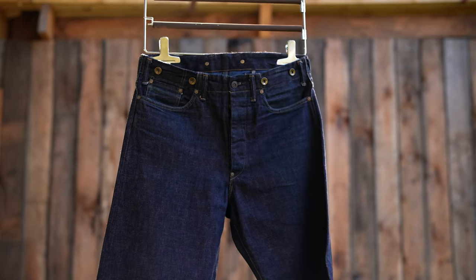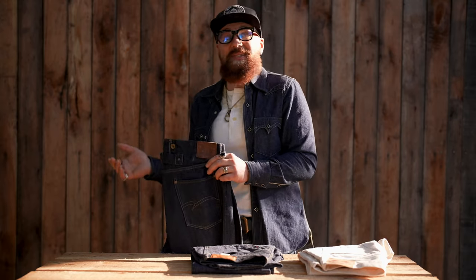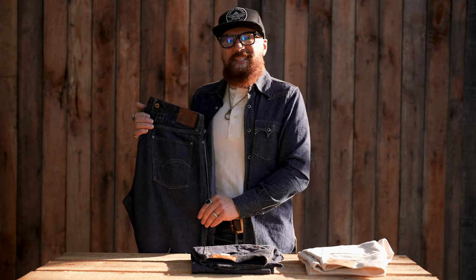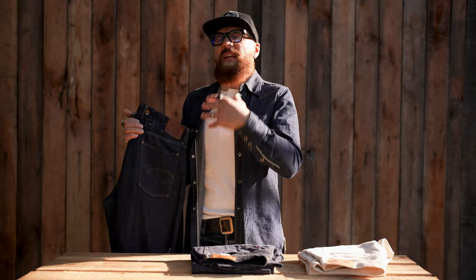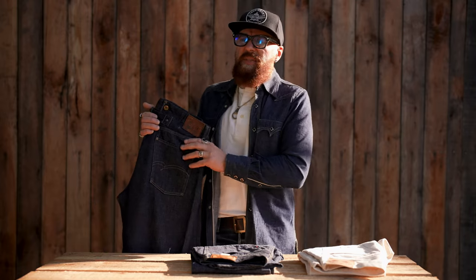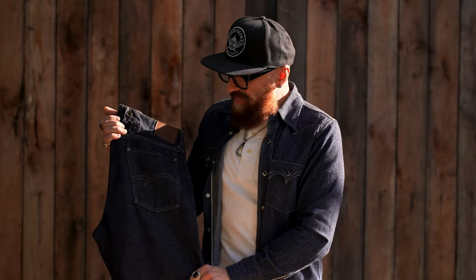Studio D'Artisan is a household name — every self-respecting denim head knows about Studio D'Artisan and undoubtedly owns some of their pieces. In terms of price range, their jeans range from $215 to $295, which is a solid value proposition. They carry history, expertise, and a deep knowledge of the classics, and they produce them well.